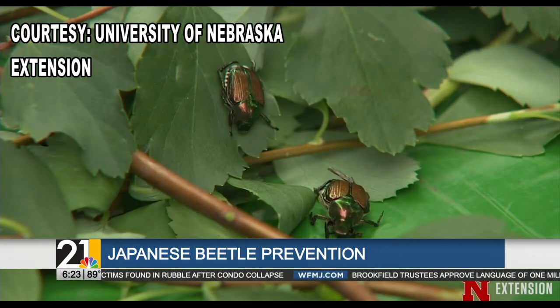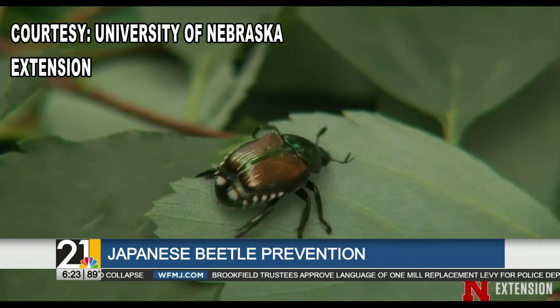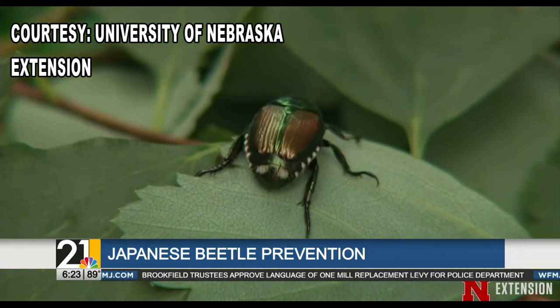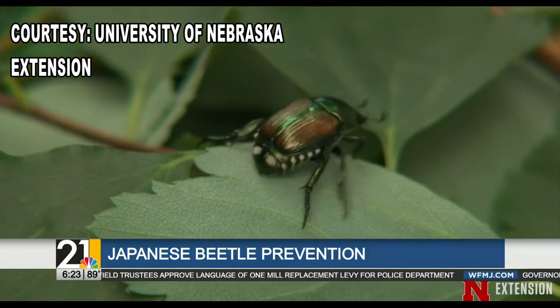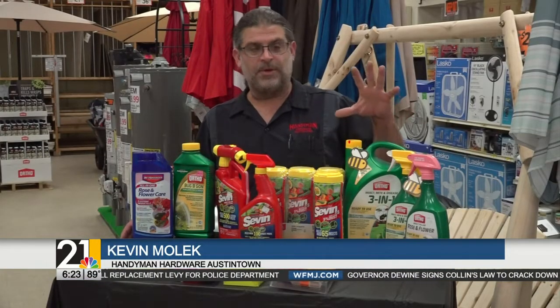Shoemaker adds Japanese beetles feed on over 300 varieties of different plants. And if they're an issue for you, there are some common and inexpensive fixes you can find at your local hardware store — liquids and powders to put on and help kill or deter them from being on your plants.